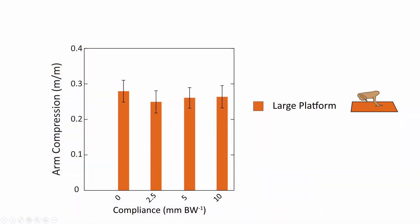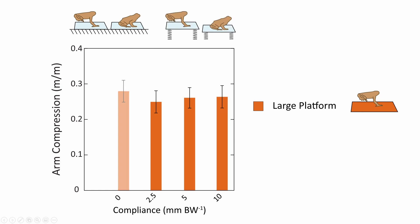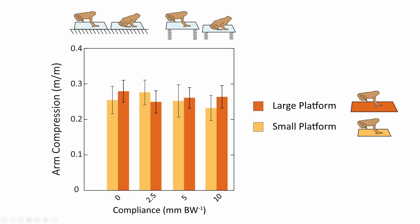I discovered that toads land similarly across surface conditions. Here we see their arm compression during landing was similar whether the surface was rigid like the one on the far left, or increasingly springy like the surfaces on the right. And if you were a toad, you also would not change your posture when landing on the smaller platform that moves more quickly. Toads clearly use a strategy that results in similar landing behavior across a wide range of surface conditions.